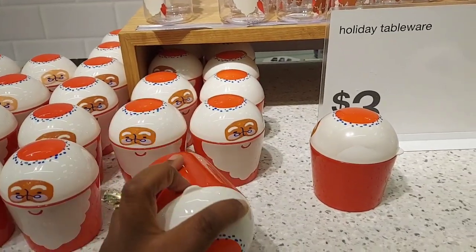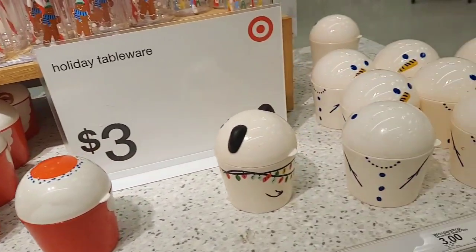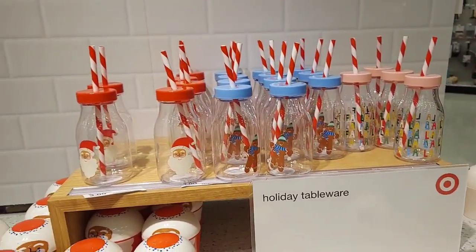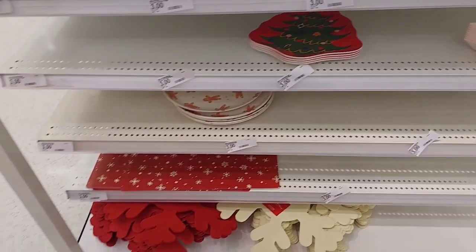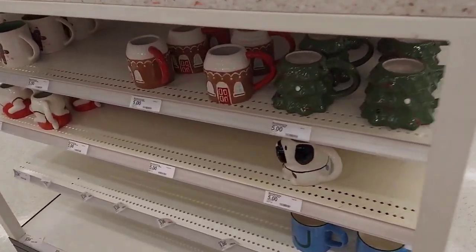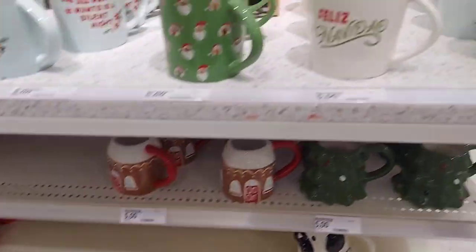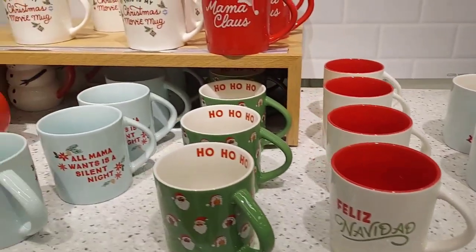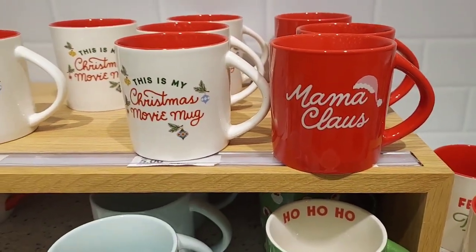Here are some little cups — I think these are snack containers, yes, snack cups. And then you've got the little drink cups here, some little trays at the bottom. Over here they have some cups, little mugs.